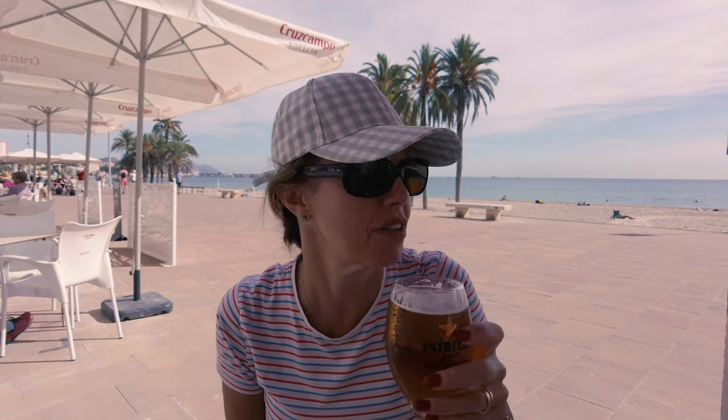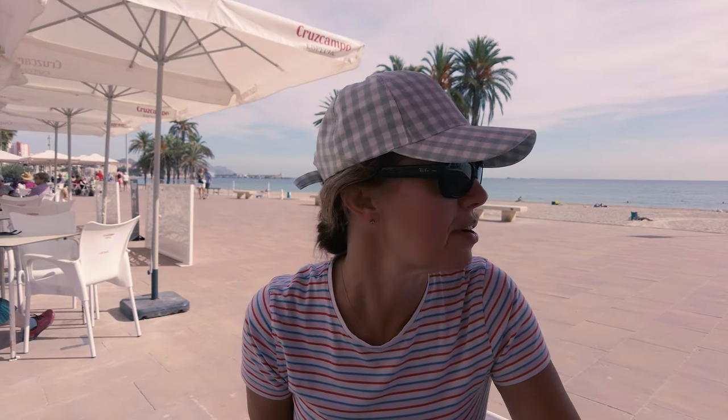So not a bad place to stop for lunch? They're the worst places, aren't they really? Nice glass of beer, nice view. Beautiful. Lovely beaches — the sand is literally white. I know it's why it's called the Costa Blanca, but it is beautiful. Absolutely stunning.